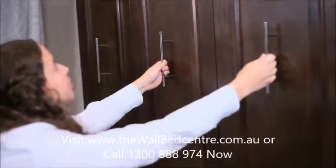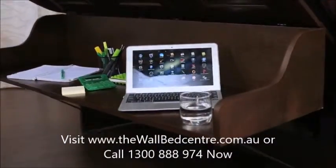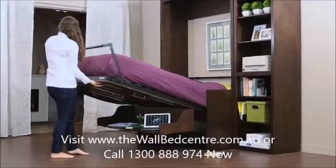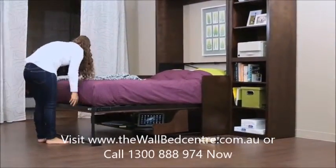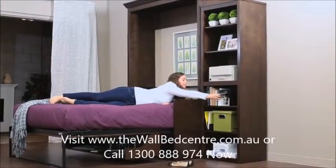When you are finished with the desk, simply pull the bed down without having to take anything off the desk surface. Your laptop, glass of water, pens, and papers simply stay on the level desk surface as your bed is lowered.